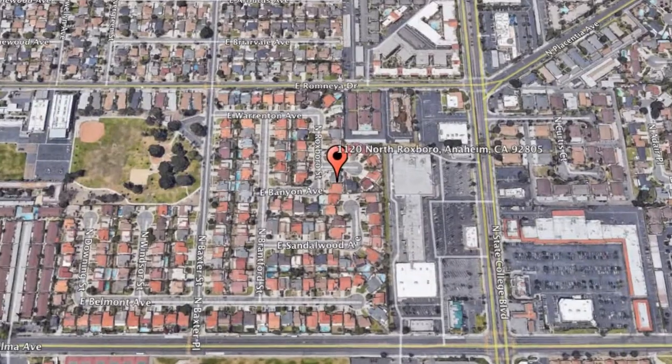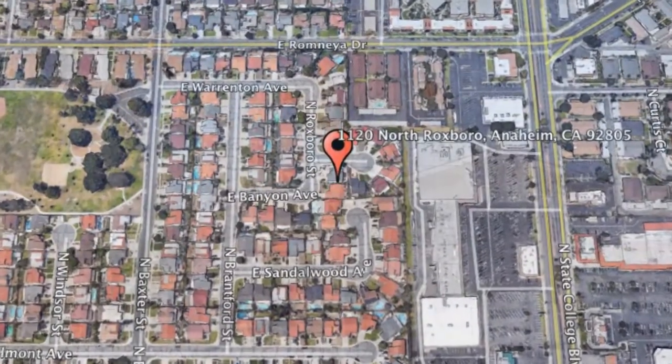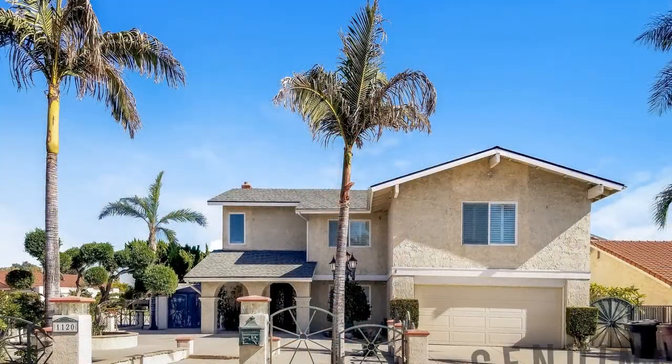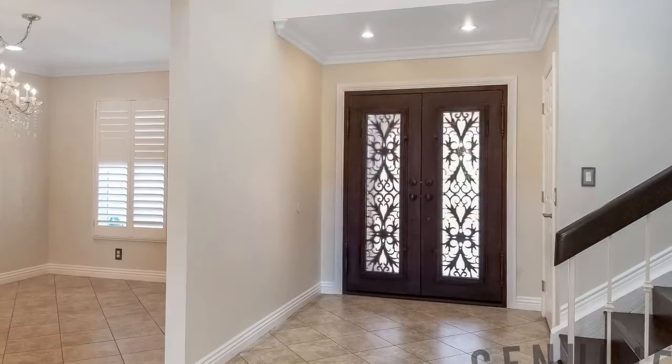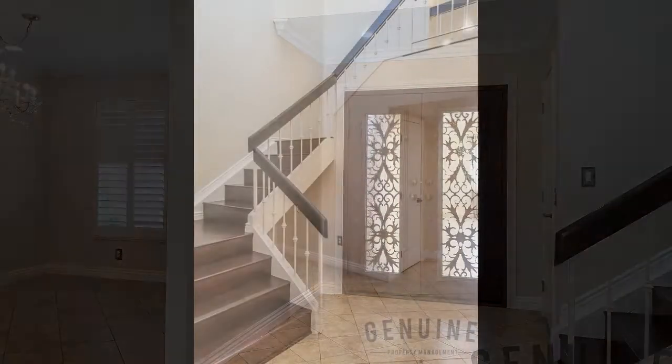1120 North Roxborough, Anaheim, California. This beautiful three-bedroom, two-and-a-half-bathroom home will have you California dreaming. Situated on a spacious corner lot in a cul-de-sac street, this is the stuff dream homes are made of.